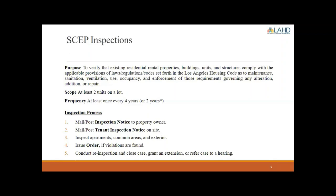Some properties are subject to a SCAP inspection every two years, on a case-by-case basis depending on property conditions. Notices are mailed and posted at the property — to the owner of record and tenants. At the inspection, we inspect all apartments, all common areas, and the exterior of the building. If violations are found, we issue an order and conduct a re-inspection. If everything is corrected, we close the case; if not, we can grant an extension or refer the case to a hearing for further enforcement.